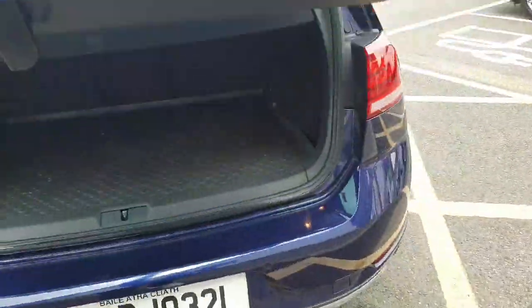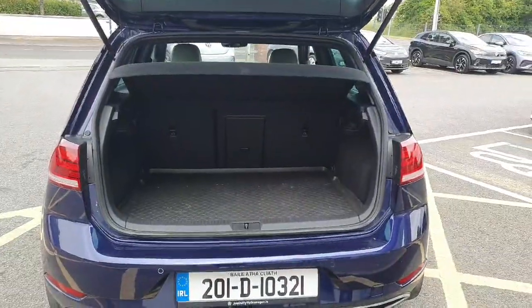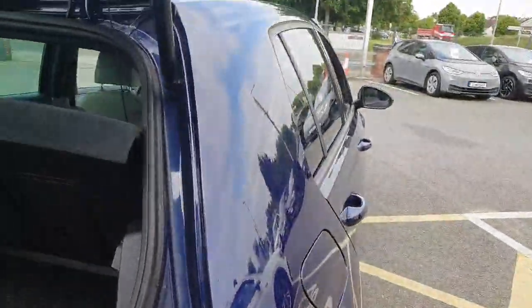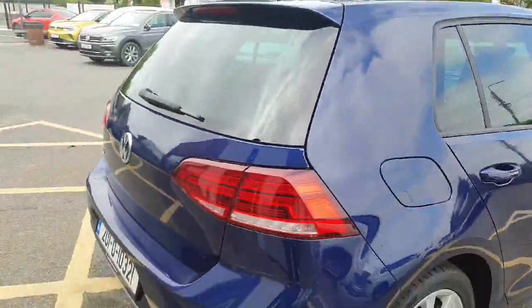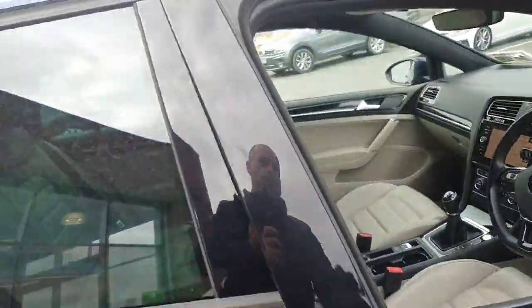Inside the car, the boot's absolutely fantastic. That's a split level boot inside the car as well, so you can drop that if you wish to. And when we look inside this, there's an absolutely fantastic extra.